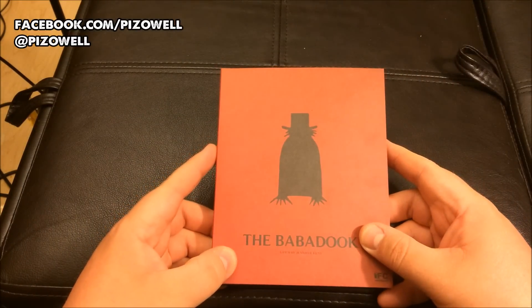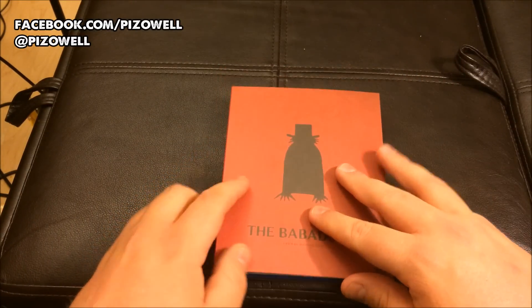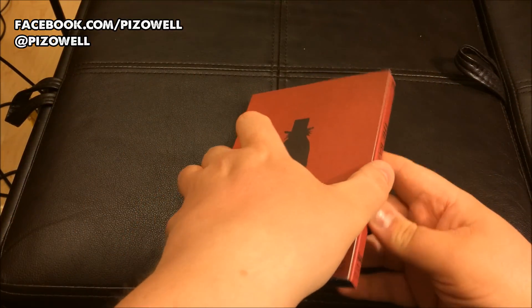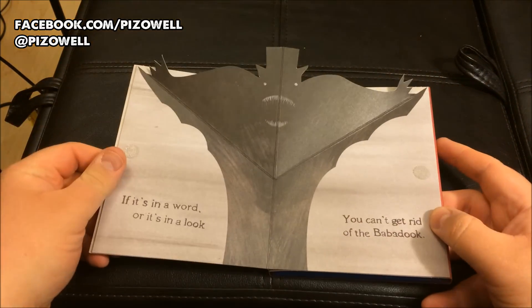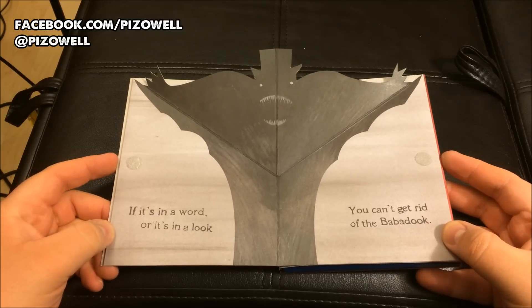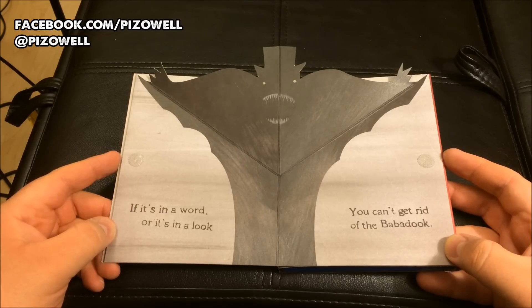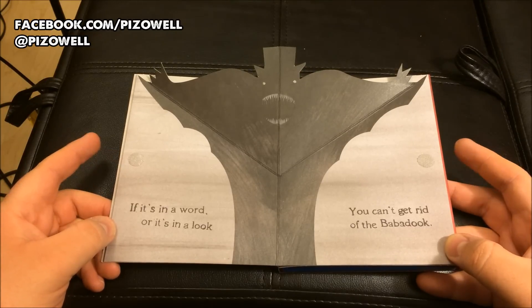So pretty cool slip case here, but the pop-up packaging — this is what you get. Hold your breath. Bam. If it's in a word or it's in a look, you can't get rid of the Babadook.